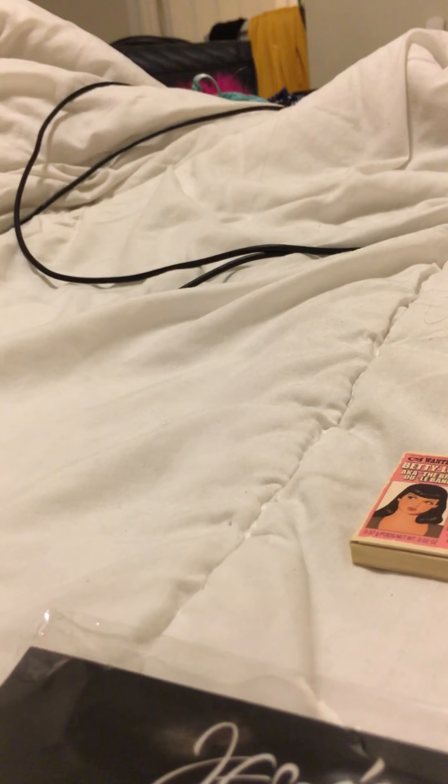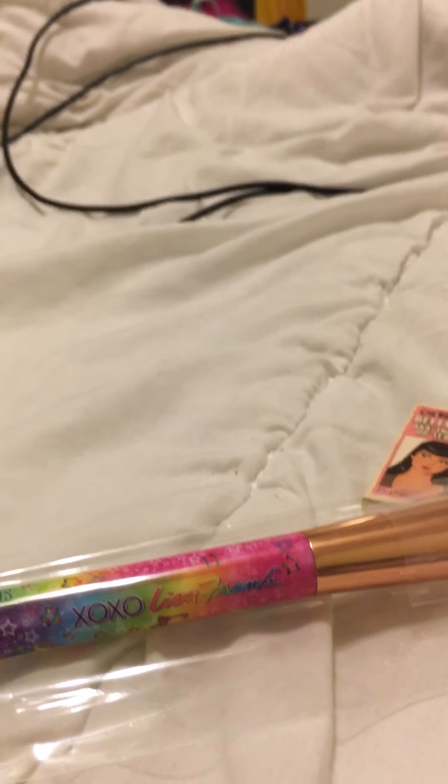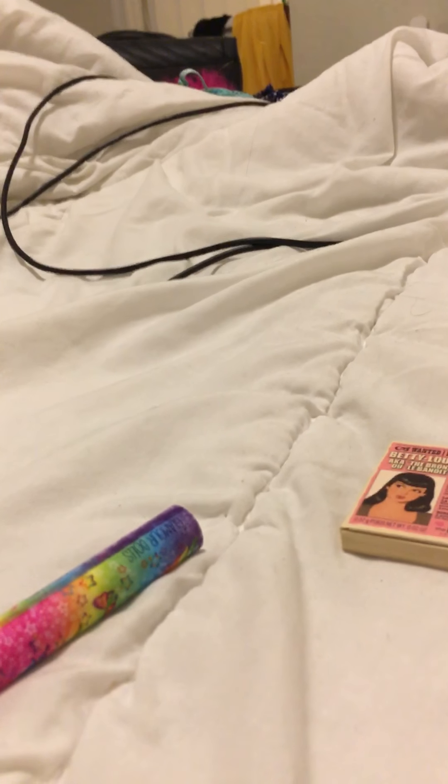This is by Lisa Frank. Lisa Frank is famous for her colorful stationery, as you can see by the bright colors. This is an angled contour brush. Let me see if I can try to open it — I'll lay my phone down. It feels really, really soft.